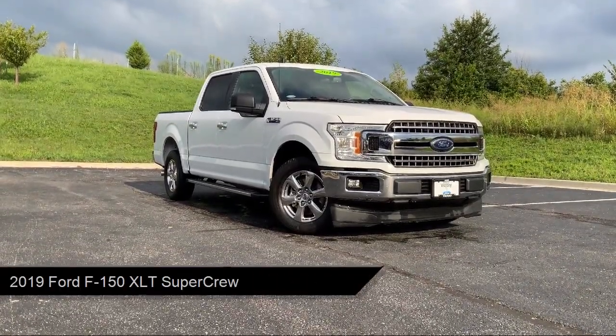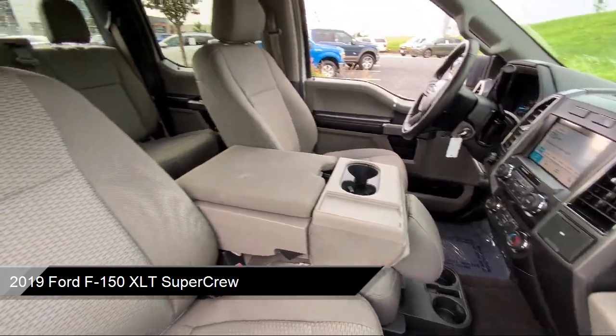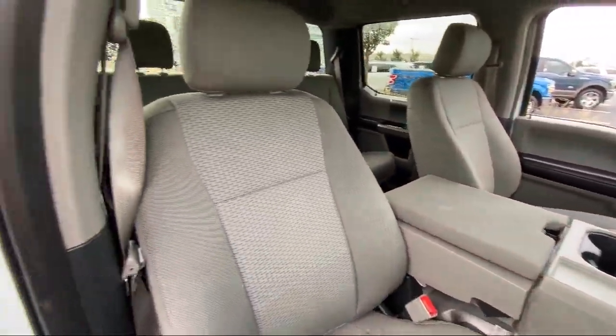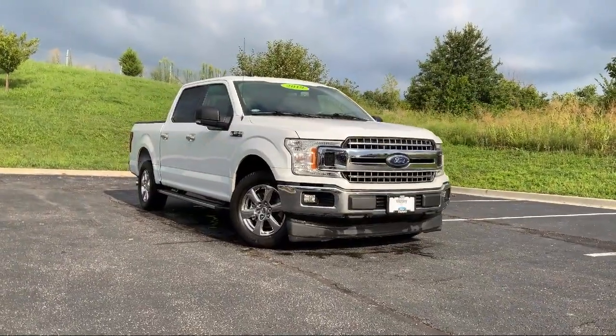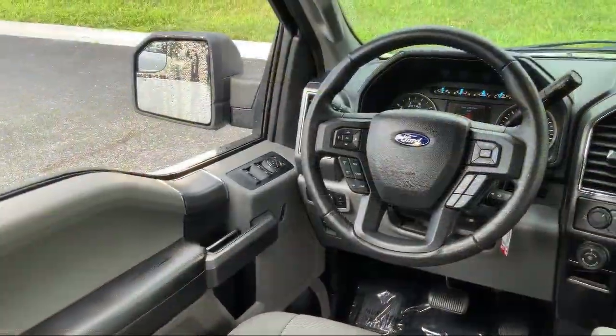It comes equipped with chrome bumpers, power glass heated side view mirrors, keyless entry, exterior parking camera with dynamic hitch assist, and an emergency communication system.